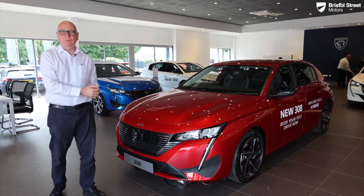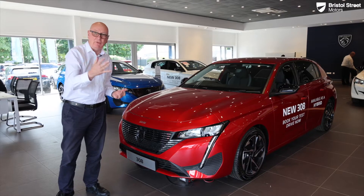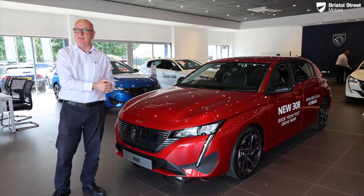Hello, welcome to Bristol Street Motors Peugeot. I'm here to show you the brand new 308. I'm going to give you a walk around on the car, showing you some of the new features and bringing to life some of the benefits that these features bring.